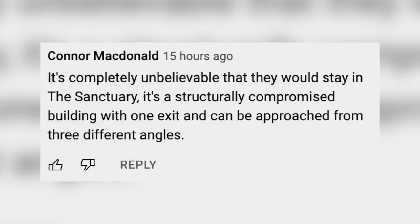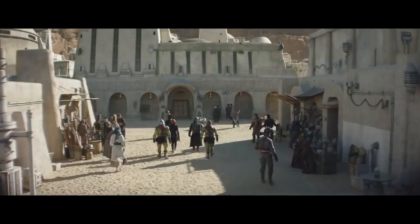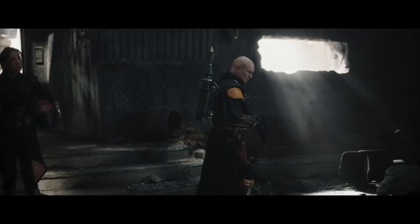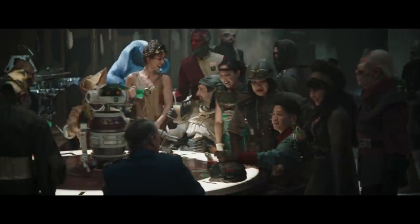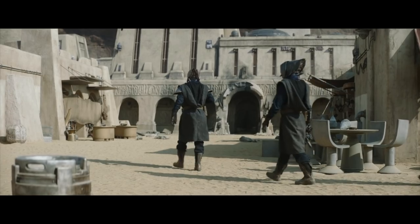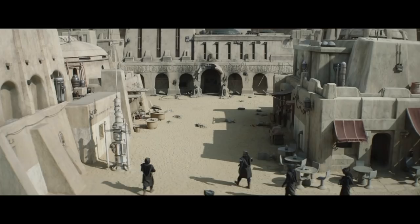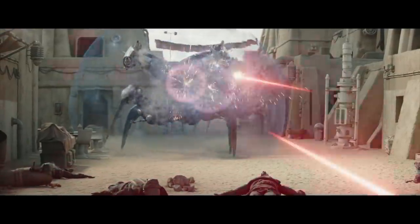Conor McDonald says it's completely unbelievable they would stay in the sanctuary — it's a structurally compromised building with one exit and can be approached from three different angles. We don't know that it has only one exit. As for it being structurally compromised, the inside is burned out but it seems to take hits pretty well. The sanctuary is symbolic — it was a Mos Espa hub under Boba Fett's protection, so he needed to be seen defending it. And it can be approached from three different streets, which all intersect at the same point creating a bottleneck. The strategy was actually working out pretty well until the Annihilator droid showed up.